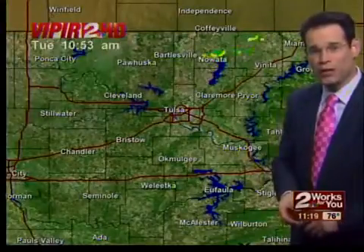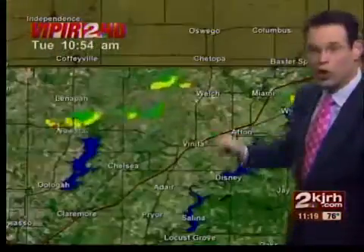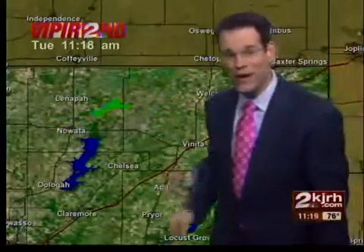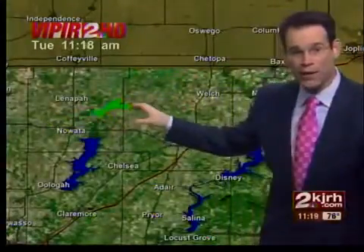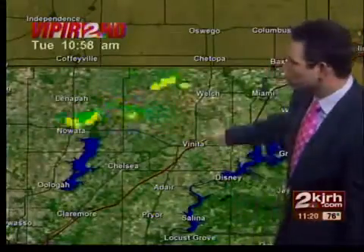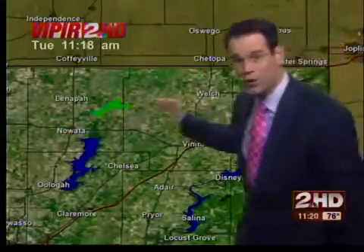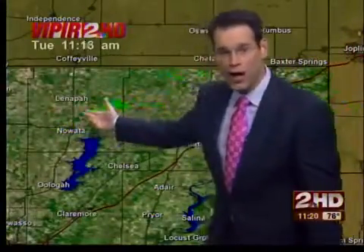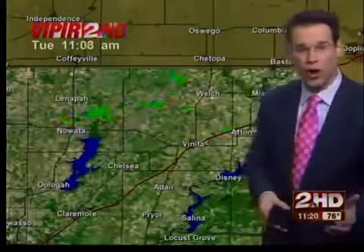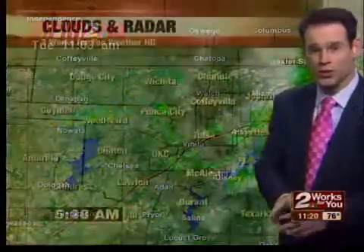As far as the rain, we'll take a look at Viper 2 HD. About the only rain we can find is in far northeastern Oklahoma — this is near Nowata, and this is weakening. This is also some of the same areas that the National Weather Service will be looking for storm damage. Their first stop today is going to be in the Welch area in northern Craig County. Then they're going to backtrack to the west out toward the Nowata area, and west of Nowata — they're also going to look north of Nowata.